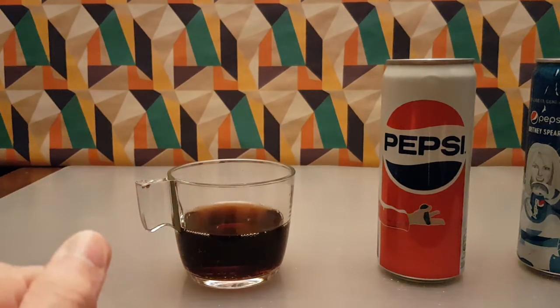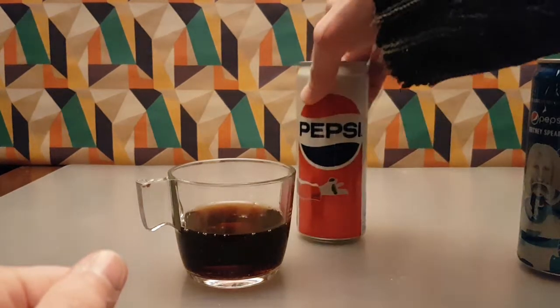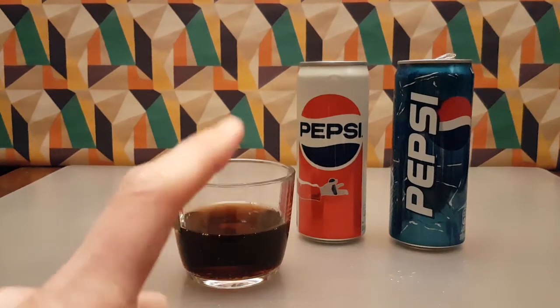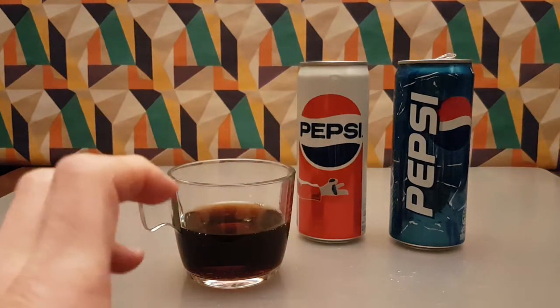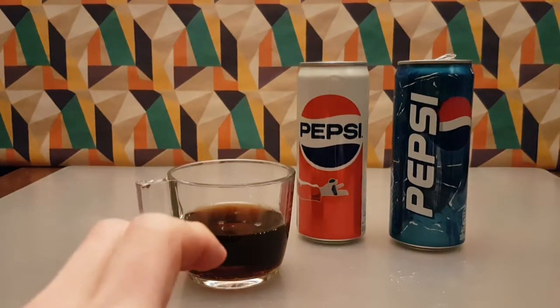Maybe it tastes a little bit different — that could be my can-preference thing coming through. These didn't come direct from Poland; they come from a Polish shop that is within my locality.